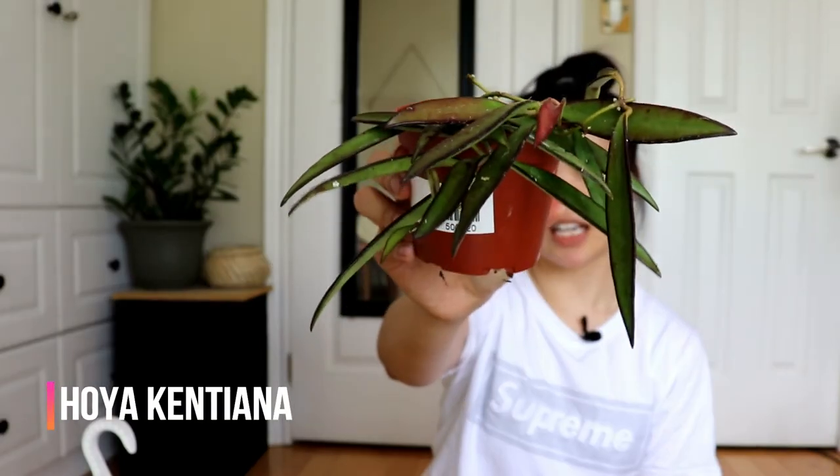Last but not least is my Hoya kentiana. I don't really know the difference between a kentiana and a wayetii — they look very similar to me — but I'm loving how it's sun-stressed with dark borders and the new leaves coming out really red. It's kind of all on one side right now, which looks a bit awkward, but I have it inside my humidity box. Once it starts growing I think it'll fill out better. Otherwise I might snip it and use the propagations to fill it out, but for now I'm just going to let it be.